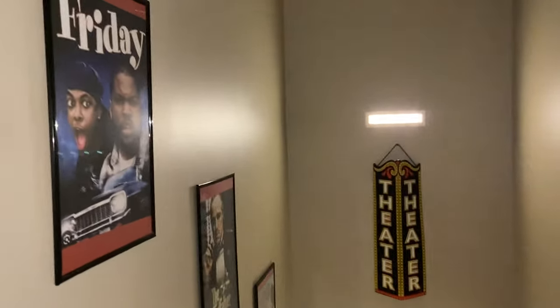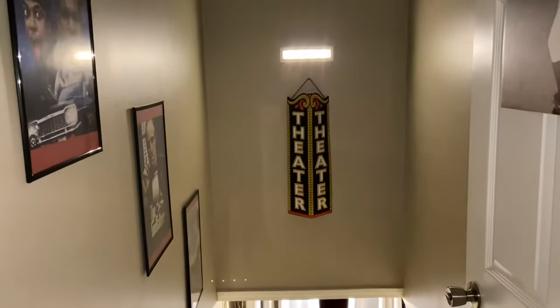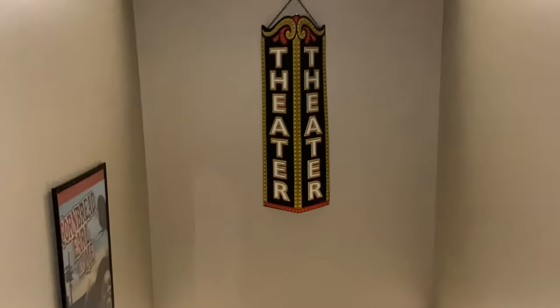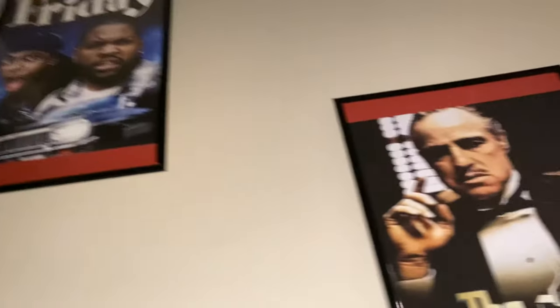This is how we first entered the movie theater. This is going down our steps. A few pictures on the wall, some of the people we like. Going down the steps.